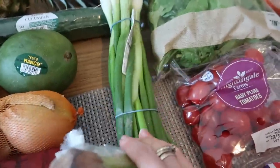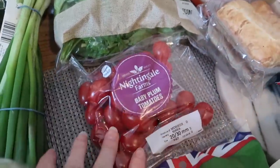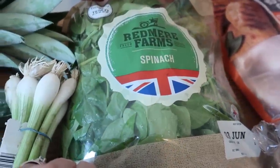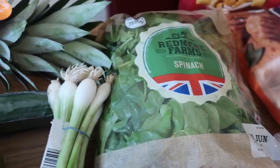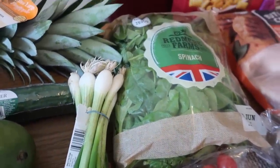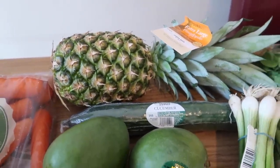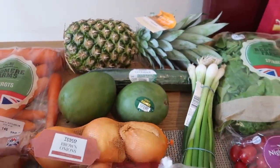I've got some spring onions, some baby plum tomatoes, and one bag of spinach this time because we're getting a bit spinached out — I think I bought four in our last shop and they lasted us forever. I've got one cucumber and also a pineapple so I can make a fruit salad or something.